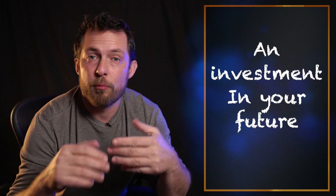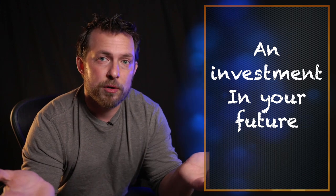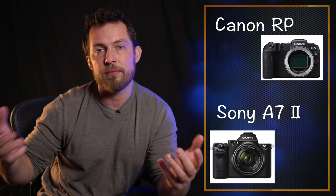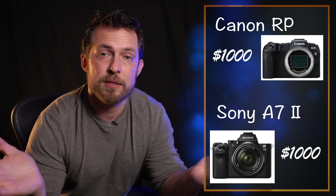All these cameras I've recommended so far — the Canon R10, Nikon Z50, Sony Alpha 6000 lineup — are brand new cameras. But when you buy a Range Rover, you might not want the brand new baby one. You could get a Range Rover Sport that's a couple years old for the same price. In camera terms, I'm talking about the Canon RP or the Sony A7 II — great full-frame cameras with great features for the same price as a new entry-level camera. Just because they're two or three years old doesn't mean they're bad cameras.